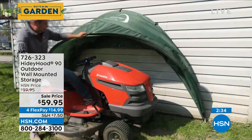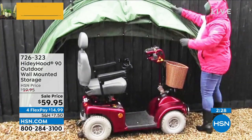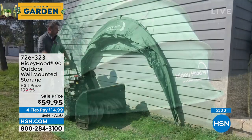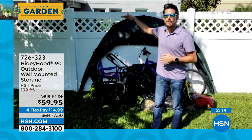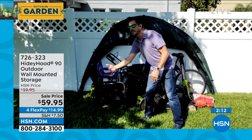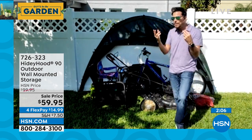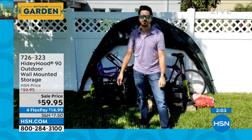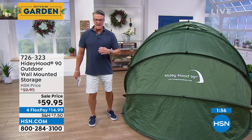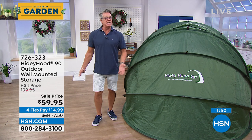You can even fit a full-size tractor underneath this thing. You need eight feet length, about five and a half feet height - I'm six foot just to give you a reference - and five and a half feet depth. With those dimensions you can see all the different things you can store. I was also thinking about firewood - my dad had a log pile because we had a burning fireplace and he used to make us cover it with a tarp.